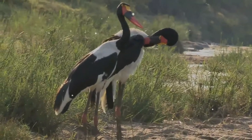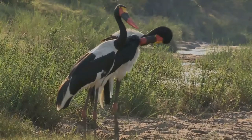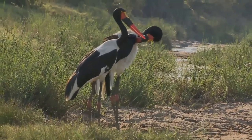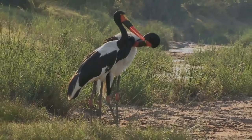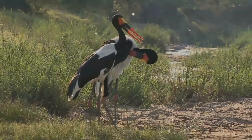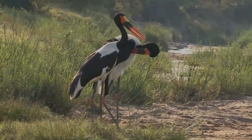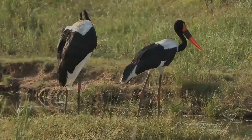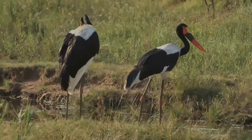They are silent except for bill clattering at the nest. Like most storks, they fly with the neck outstretched, not retracted like a heron. In flight, the large heavy bill is kept drooping somewhat below belly height, giving these birds a very unusual appearance to those who see them for the first time.